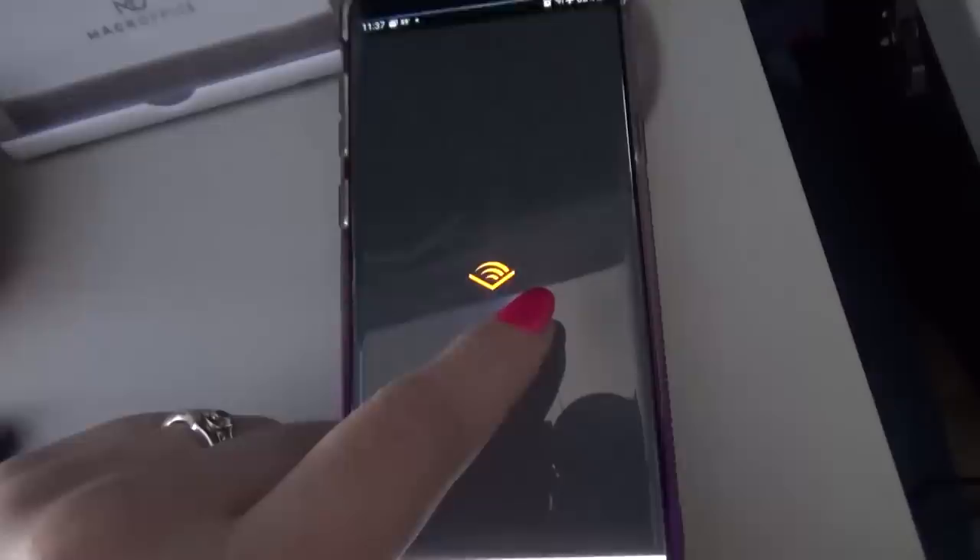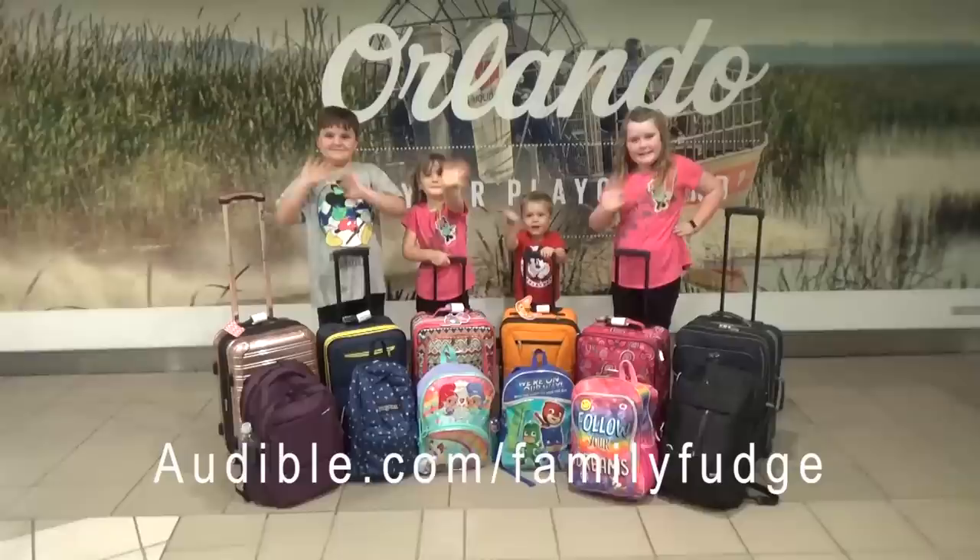I hope you enjoyed this week of traveling lunches, and I want to give a big thanks to Audible for sponsoring this video. To start your 30-day trial, visit audible.com/familyfudge or text familyfudge to 500-500. Thanks for watching and I'll see you next time!